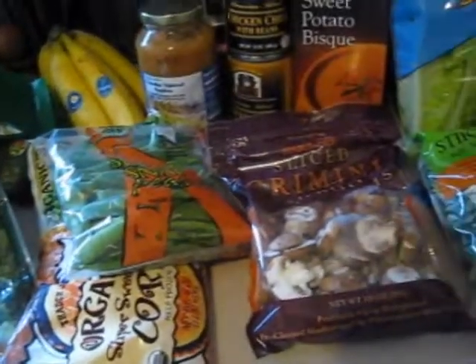All together with everything, it was $142 at Trader Joe's. I hope you guys liked the grocery haul and you have a great day! Bye.